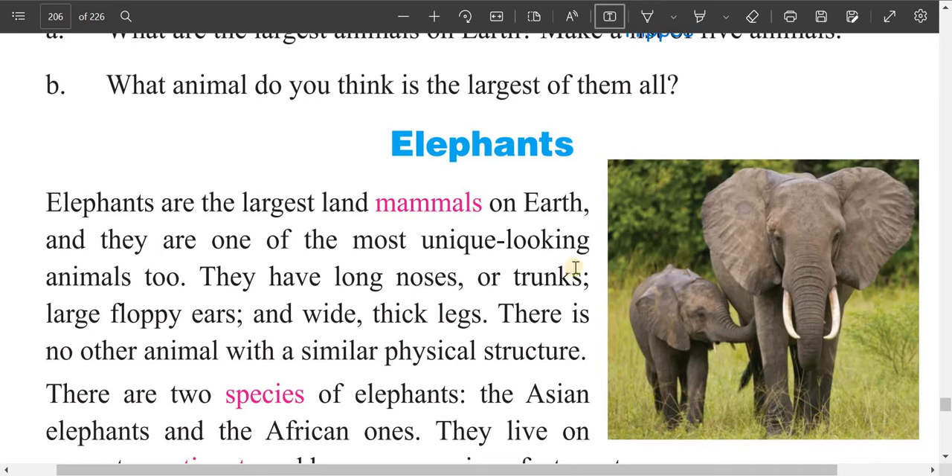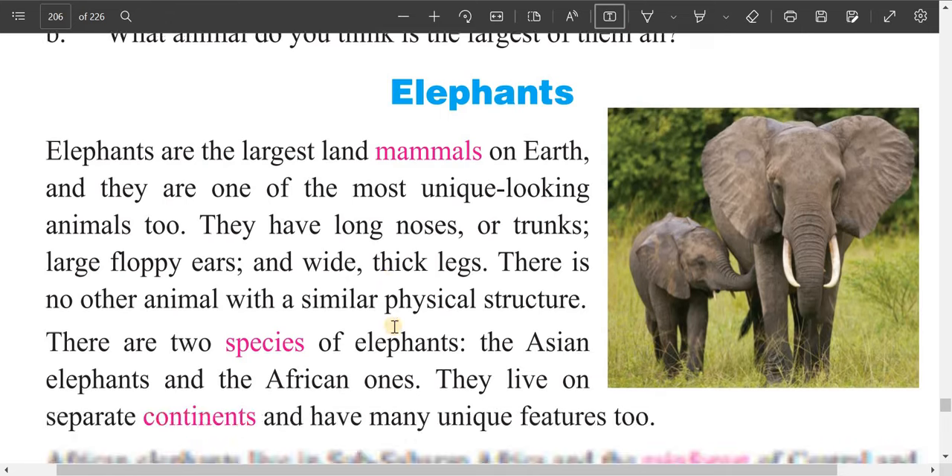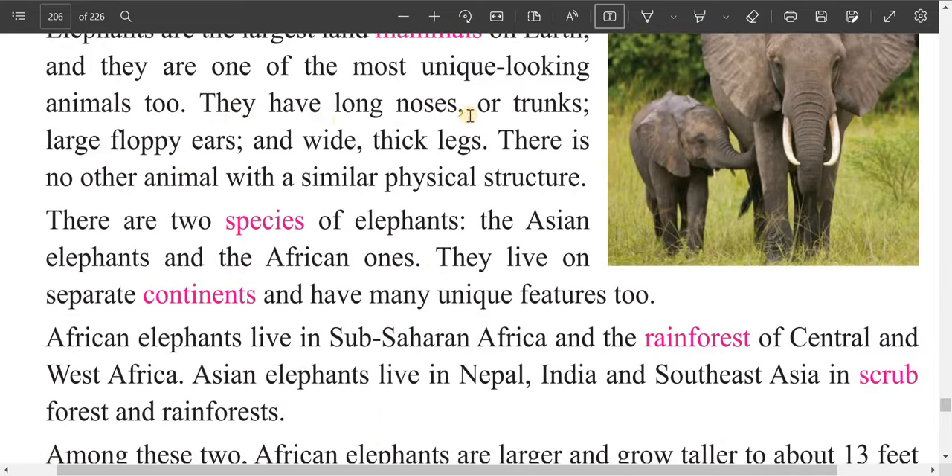Elephants are one of the most unique looking animals too. They have long noses called trunks — with the help of the trunk they eat. They have large floppy ears and wide thick legs. There is no other animal with a similar physical structure.